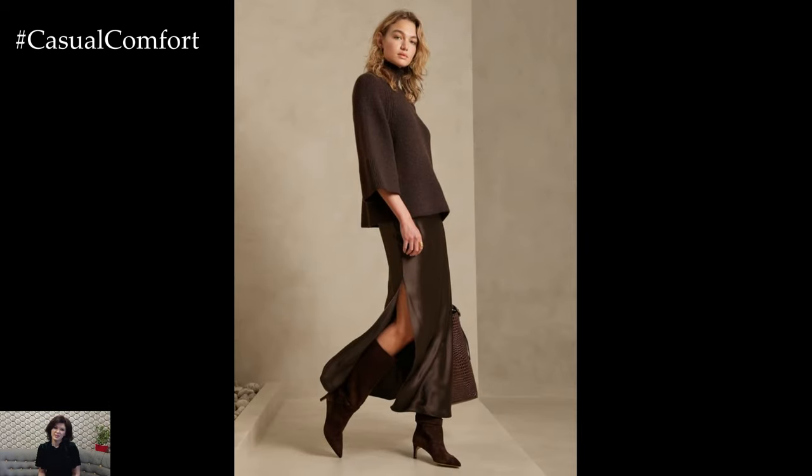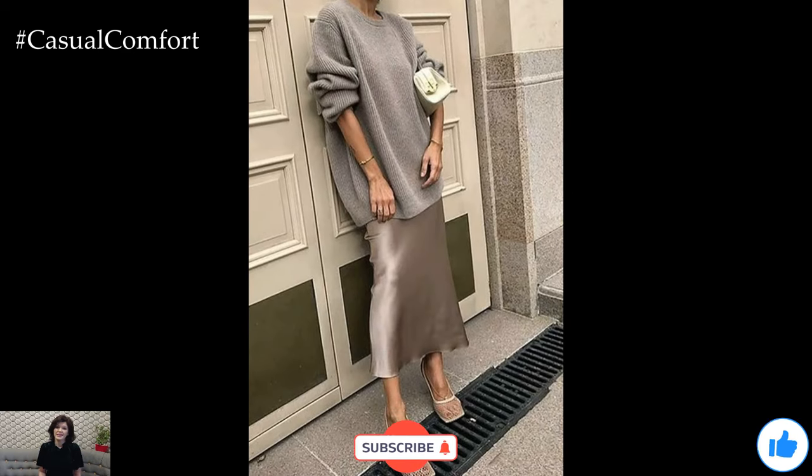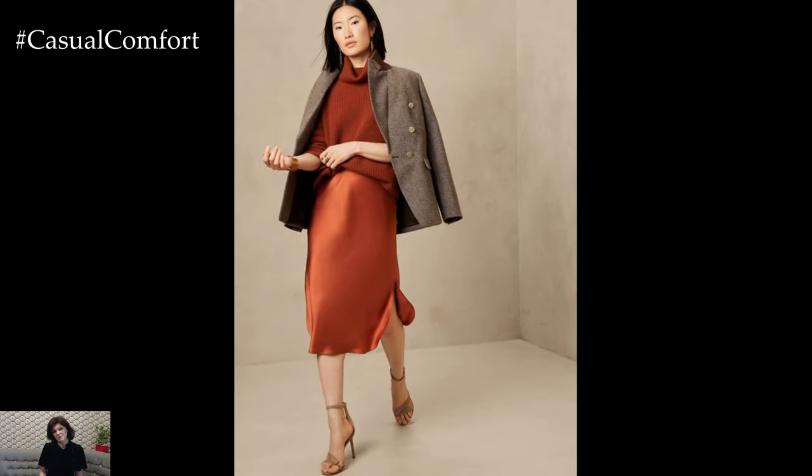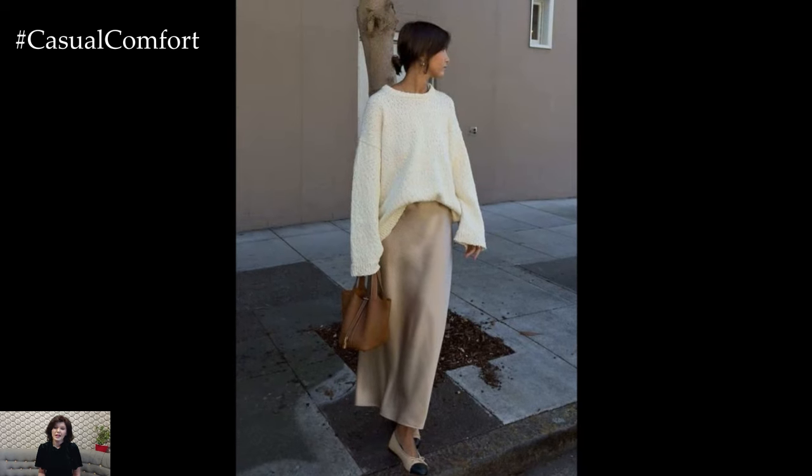Before we dive into more styling tips and outfit ideas, I want to take a quick moment to ask: have you subscribed to our channel yet? If you're enjoying this video and want more fashion inspiration, make sure to hit that subscribe button and give this video a thumbs up. Your support means the world to us and helps us continue bringing you the best fashion content. And don't forget to leave a comment below about how you style your silk skirts for fall — we'd love to hear your ideas.